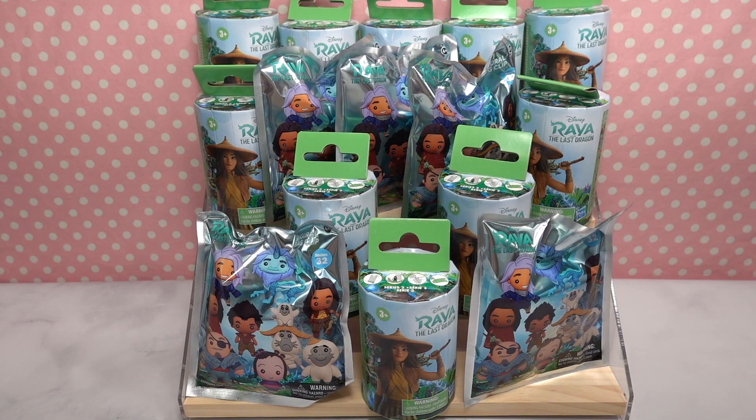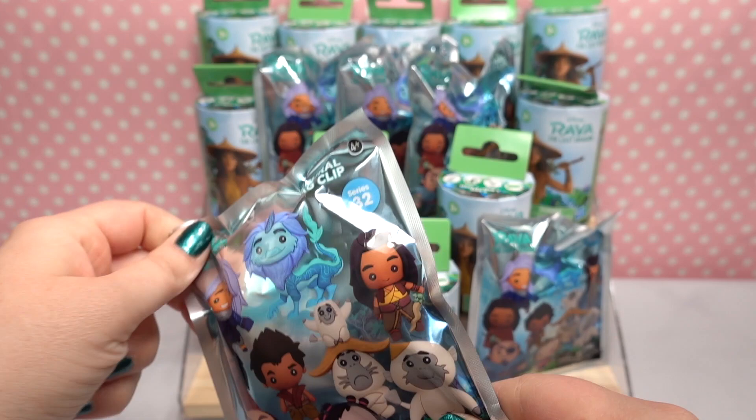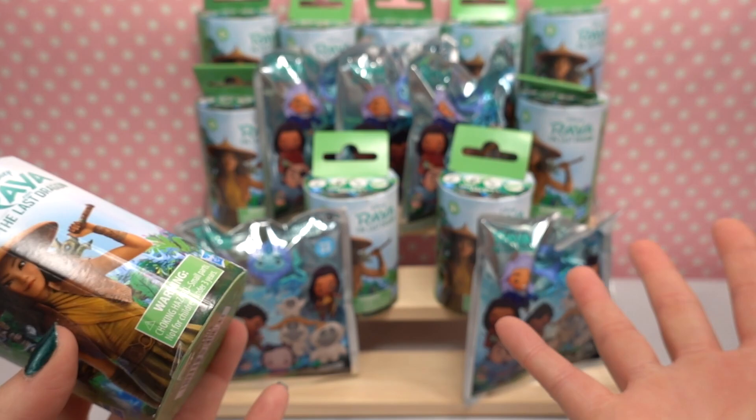Welcome back to the channel! Today we are doing a mega Raya and the Last Dragon unboxing. We have two different types of Raya items: figural bag clips from the company Monogram, and series two Raya and the Last Dragon mystery figurines that come inside a flower — you pop them open and it shows you what the figurine is. I'm so excited to open these!